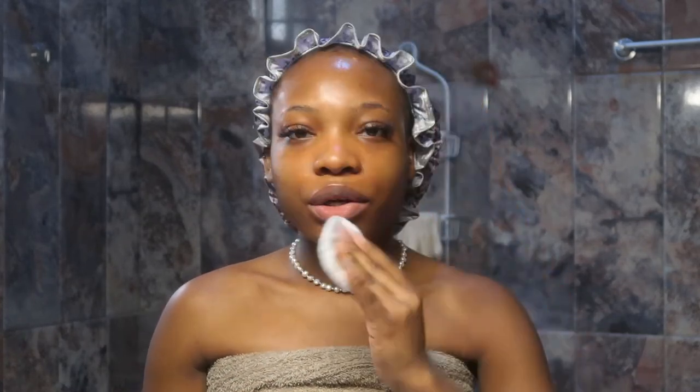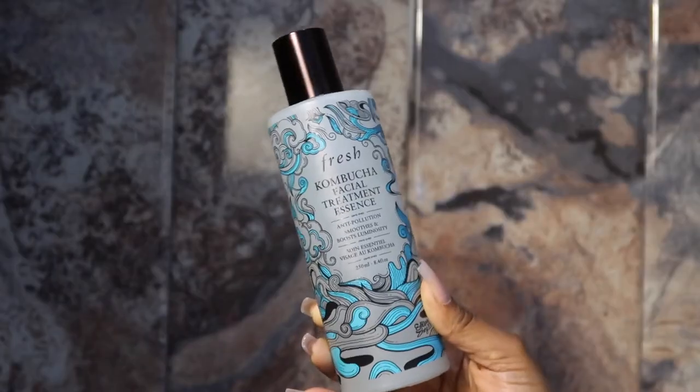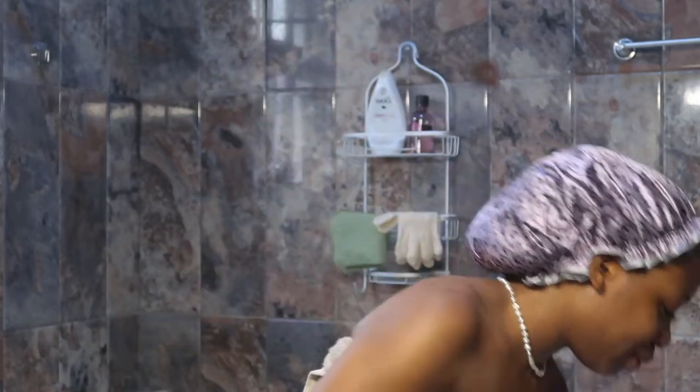Do you prefer using your hands or cotton pads for your toner or essence? Let me know! I usually let that sit and dry down for a bit, and then the next thing I go in with is my Fresh Kombucha Facial Treatment Essence. When I use it, I use my hands.